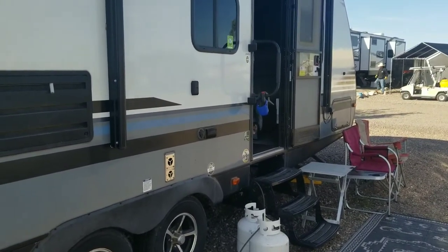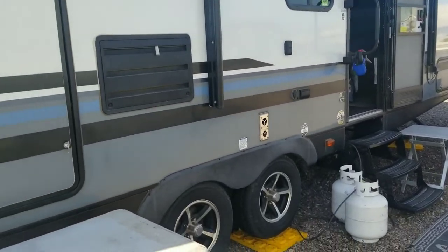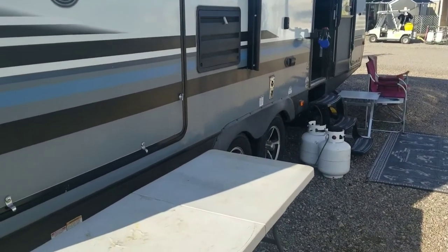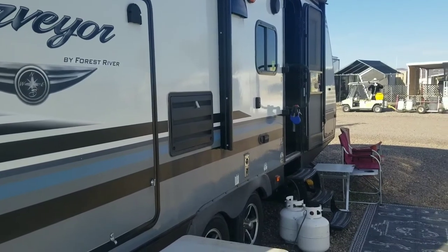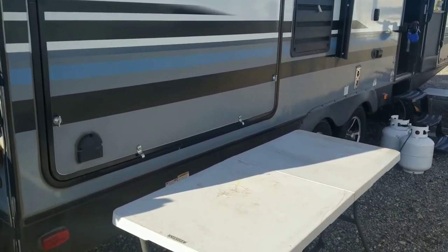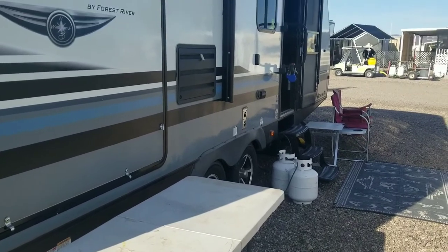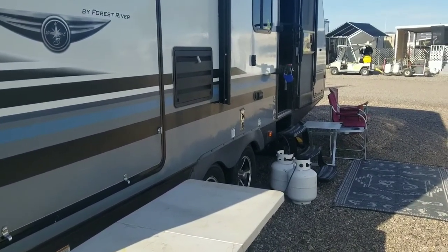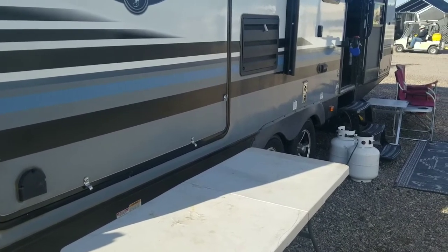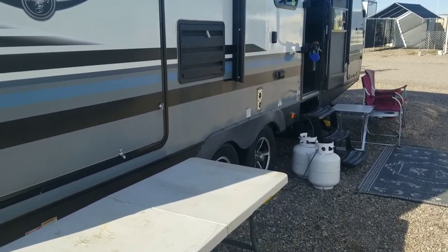When you pick up your used RV, understand that you may not fully comprehend how everything works. In the purchase of a second-hand RV, the dealer will only repair what is on the sales order. If you take it home and a month later discover the refrigerator does not cool properly or there are other mechanical issues, you do not get a warranty of any sort — it will be your problem at that point. So immediately upon getting your RV home, go through every operation and make sure all mechanical items function properly, and I don't mean mediocre — make sure the refrigerator cools down to a good level and the freezer actually freezes food.